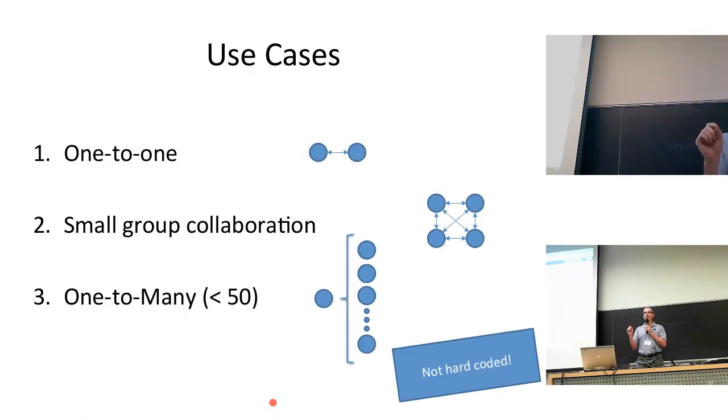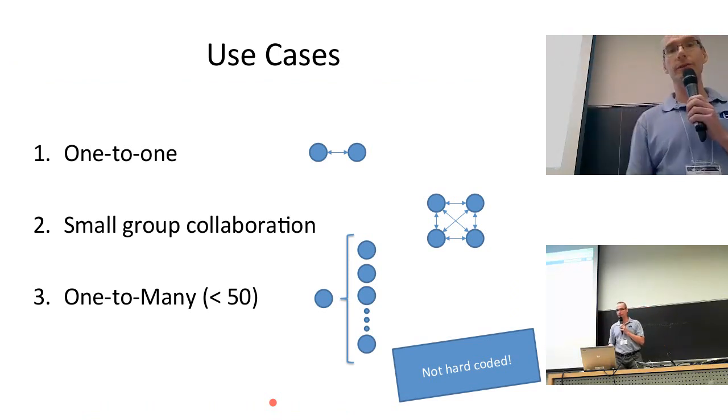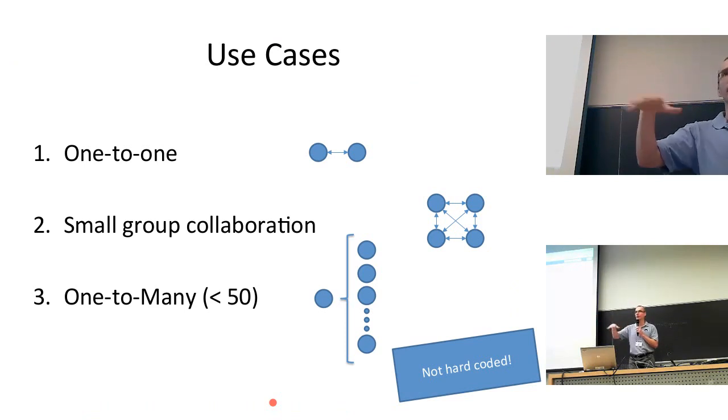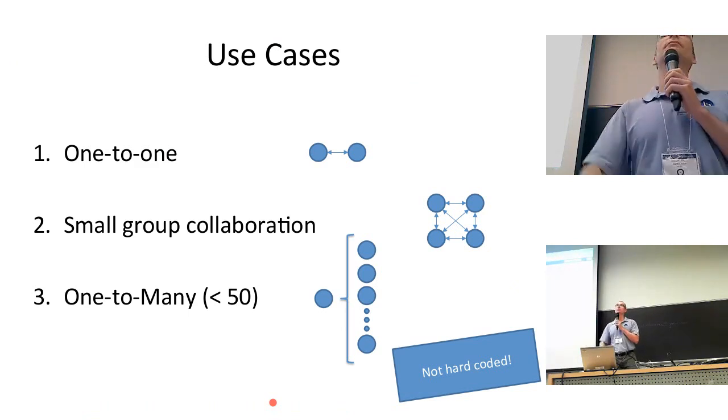There are three use cases that we focus on: one-to-one, which is virtual office hours, online tutoring, and student coaching; small group collaboration, where you have a number of people in a session sharing webcams and collaborating; and the traditional one-to-many teaching. For the open-source project, we recommend BigBlueButton for 50 users or less. That's not hard-coded — we see BigBlueButton used for much larger sessions — but we quote that number so we always exceed people's expectations.